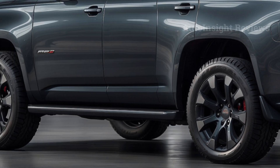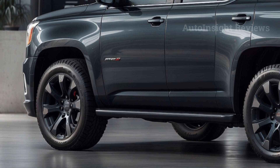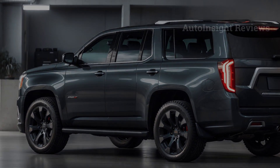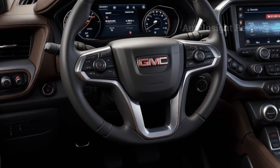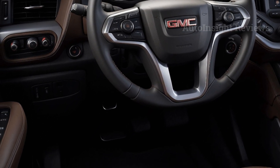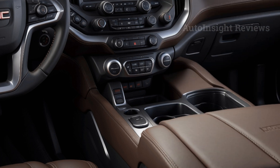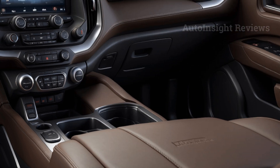Changes were also made to the cabin to make driving easier and more relaxing. It looks brand new on the inside, and only the best materials were used throughout. The turbo diesel engine in the 2025 GMC Yukon will be strong and fuel-efficient, delivering a smooth and quiet ride.